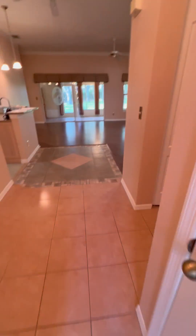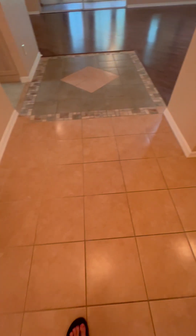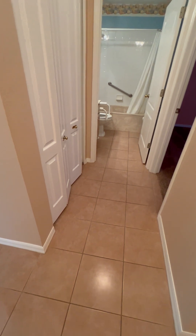This unit is a two-bedroom, two-bath with 1,556 square feet if you count the enclosed lanai. When you first walk in, you're on tile. The tile runs all through here and extends into the guest room.